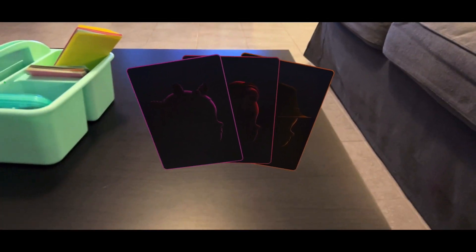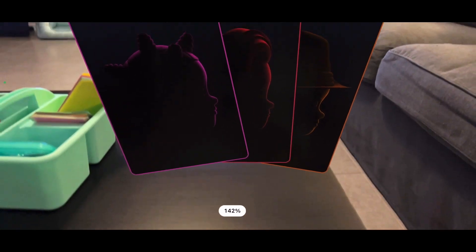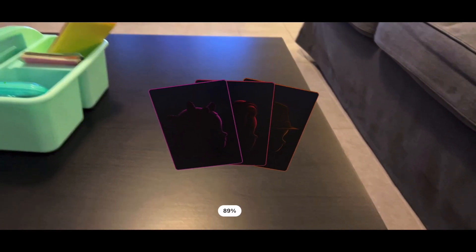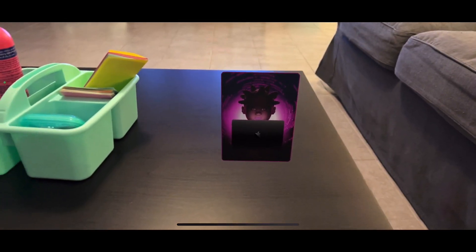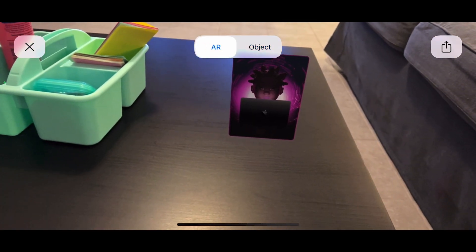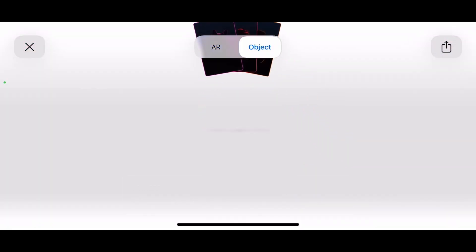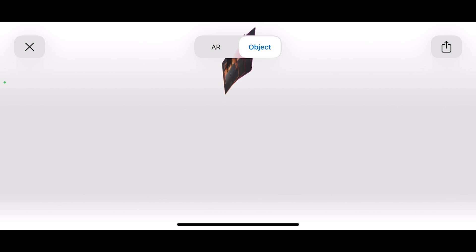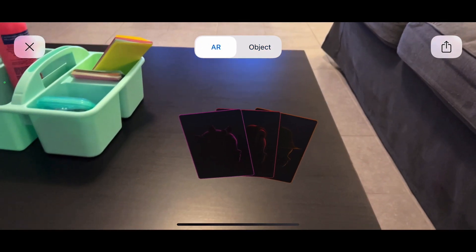You can use pinch to zoom to zoom in and out of these devices to see the cards. You can also just click on the object to flip it around if you want, or go back to the AR viewer. Really up to you — not too much to it, but it's a pretty neat little add-on that Apple's been doing recently.